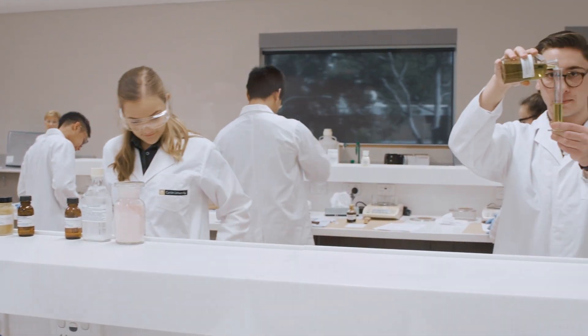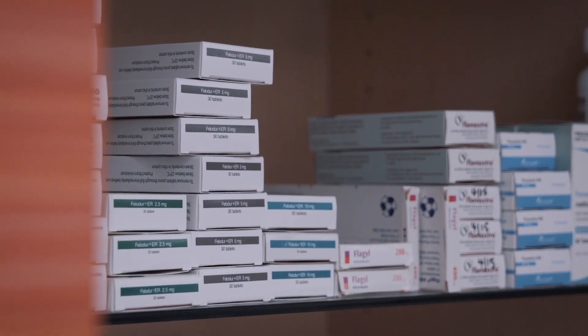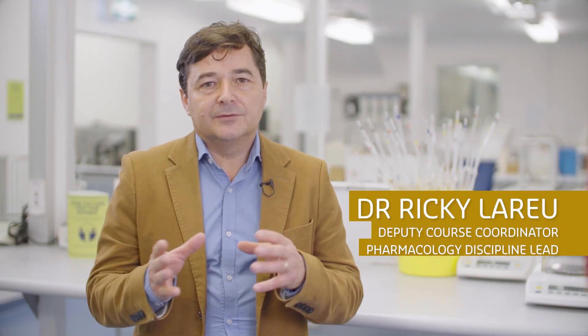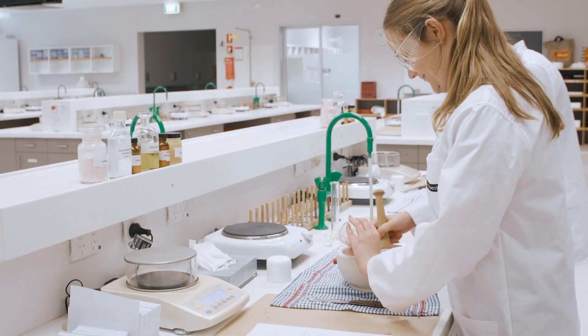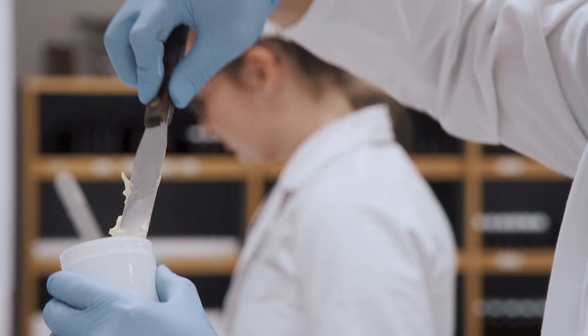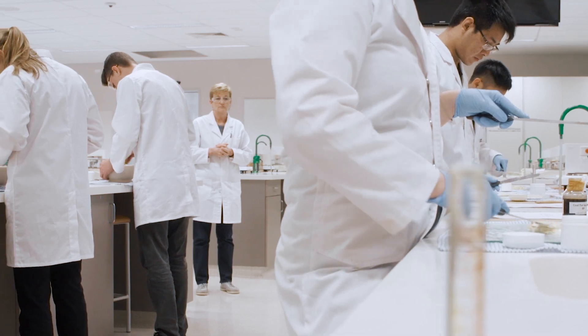My specialty is the pharmacology component. Pharmacology is really the study of how drugs influence or affect biological systems, from the molecular to the cellular, even up to the organism system. We as a school have been teaching pharmacology for 40 years now to pharmacy students. The teachers, the lecturers, the researchers are actually experts in the area.